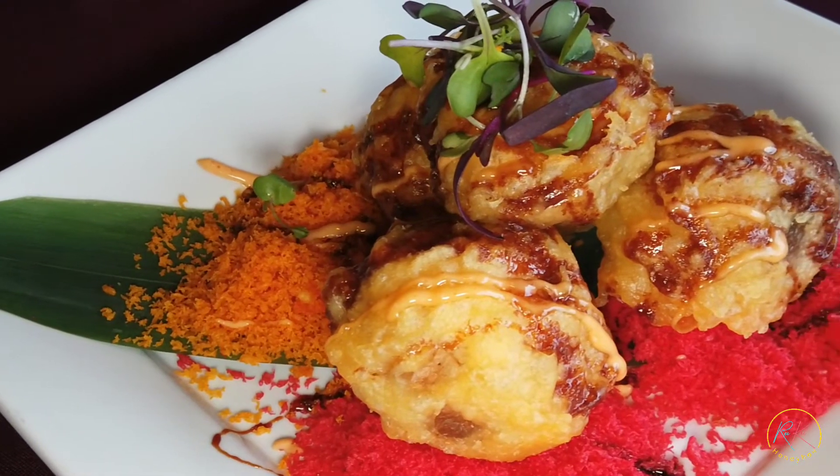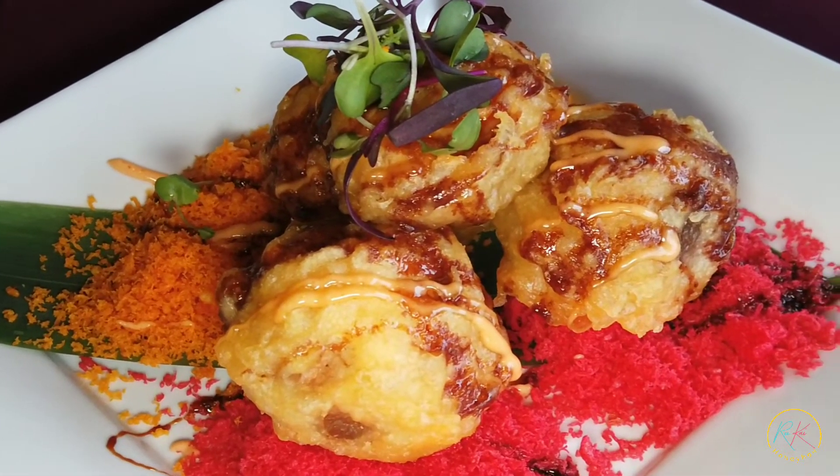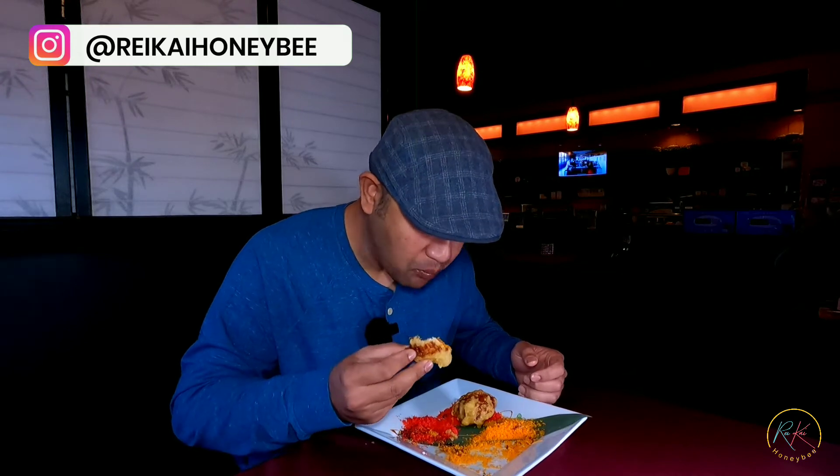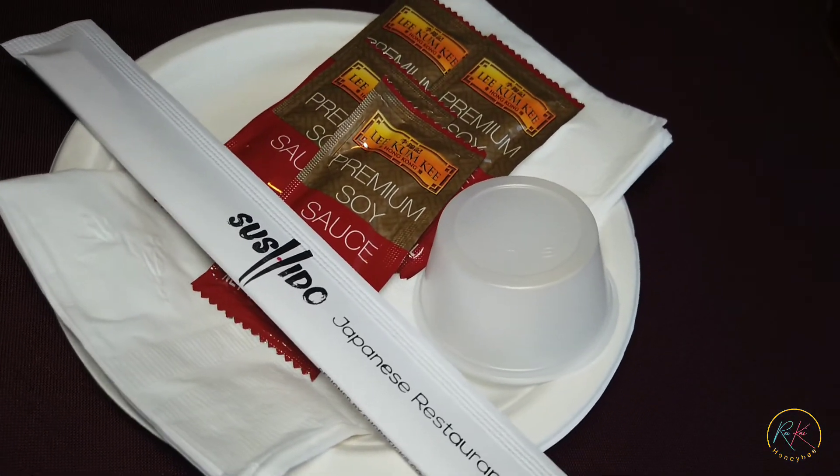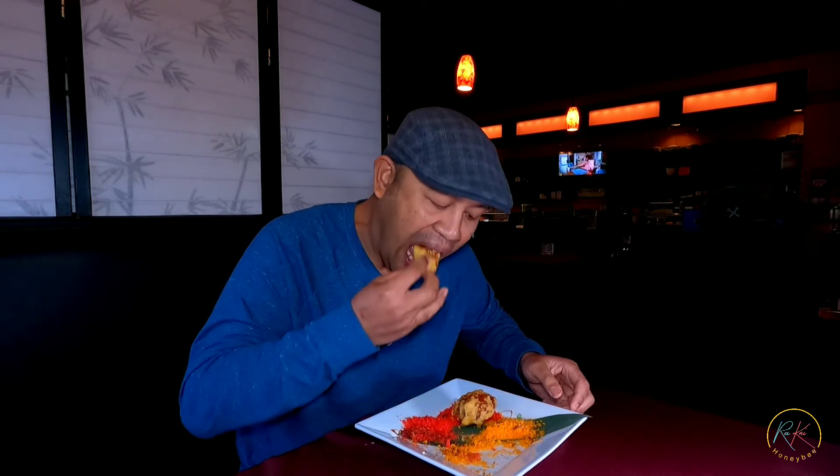Tapi menurut saya ini empat biji ini cukup banyak ya. Mungkin kalau kita ada dua orang, itu pesen ini pas sih, tapi kalau satu orang empat biji ini cukup kenyang, soalnya appetizer dan kita masih ada main course ya. Kalau mau soy sauce, seperti biasa mereka kasihnya yang Togo Cup kayak gini. Tapi saya pikir gak perlu soy sauce, rasa asinnya itu udah cukup.